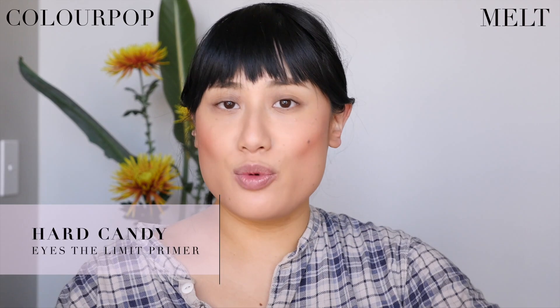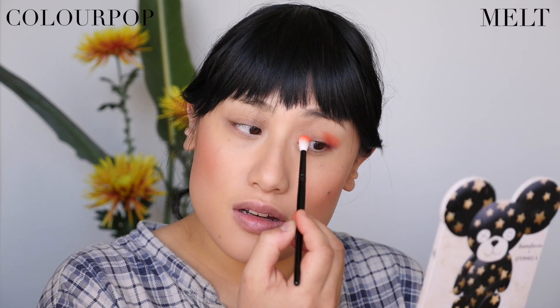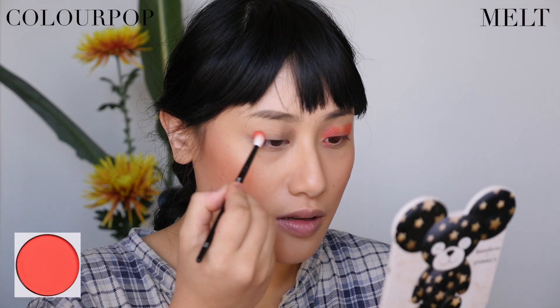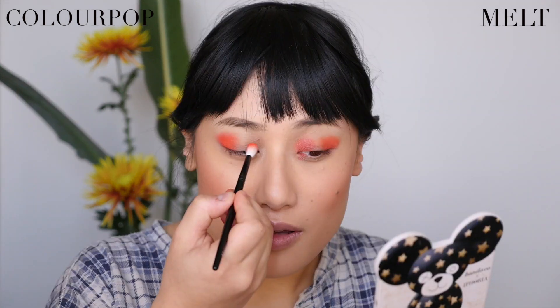I'll do Melt on one side and ColourPop on the other. I'm starting with the orange — Radon on the Melt side, adding it to the outer and inner corners. There is a lot of fallout; Melt shades in general are pretty powdery and a little messy. Color-switching the brush and doing the same with Triple O from ColourPop on the other side. This one is definitely more pigmented, great color, and no fallout.